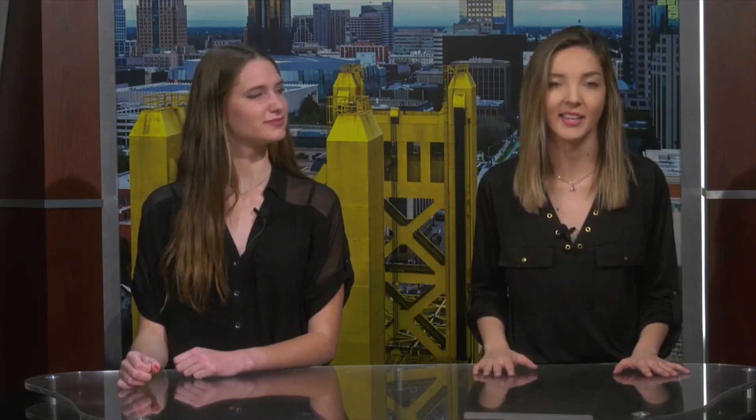An honors class is more rigorous than a college prep class, and in AP classes you study college level curriculum. This can better prepare you for college and you can potentially earn college credit. These classes do require extra time, usually one hour a day, seven days a week for studying and homework.